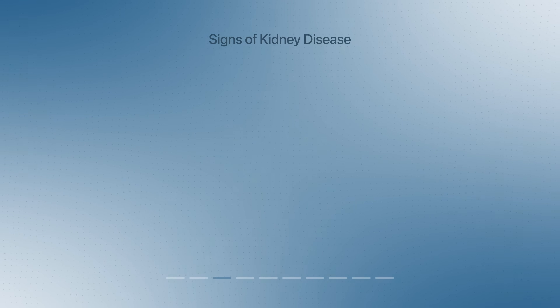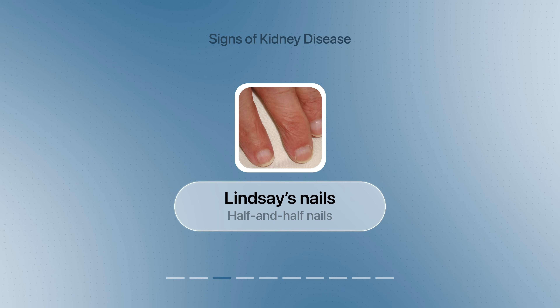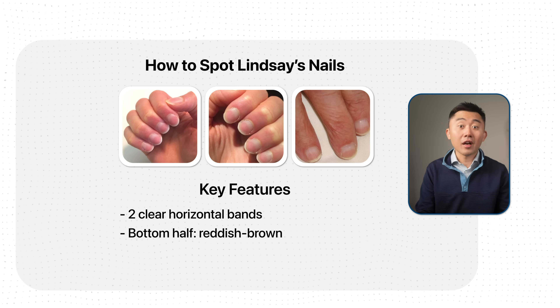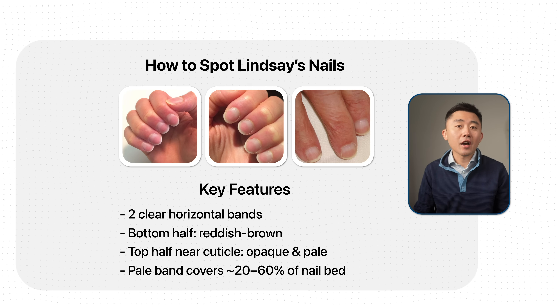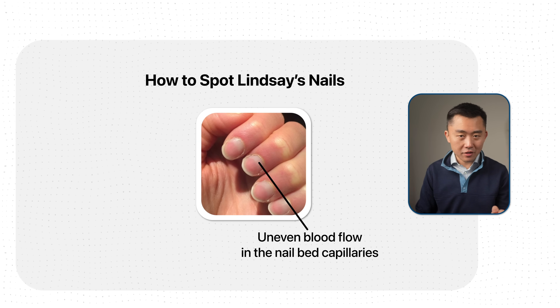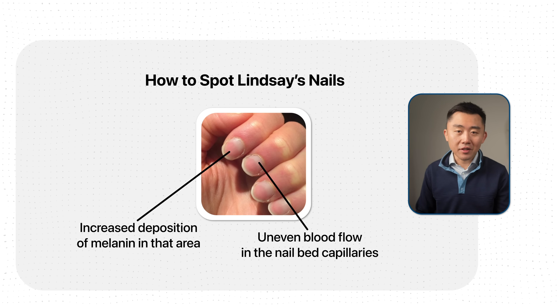Another clue that may point to kidney disease is found on your nails. A classic finding taught in medical school is called Lindsay's nails, or half-and-half nails. You can spot these when nails are divided into two distinct horizontal bands: the bottom part looks reddish and brown, and the top part near the cuticle is opaque and pale. This whitish part usually occupies anywhere from 20 to 60% of the nail bed. We don't fully understand why this happens, but some speculate it's due to uneven blood flow in the nail bed capillaries, and the reddish-brown part is thought to be due to increased deposition of melanin in that area.